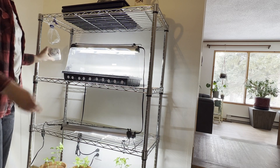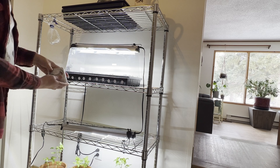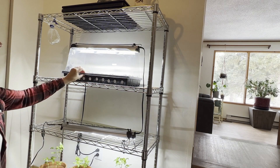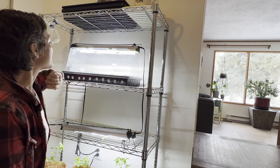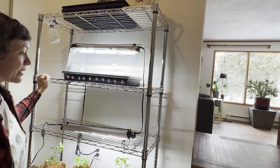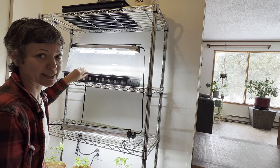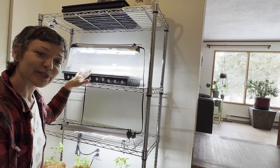Next thing is we have this handy-dandy timer that plugs into the wall and then into the light. We set it for 18 hours - they're going to need 18 hours of light a day to get going. It's really rewarding to see this happen. Every day you can come down and check and you'll see your little sproutlings. Another reason why I label them is you can see which ones are coming up quicker. This is basically all I can show you right now. I'll definitely do some updates - this is just episode one of seedlings and getting ready for the greenhouse. I hope you all enjoyed it. Thanks for watching.